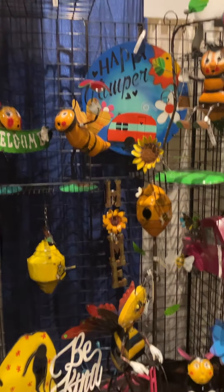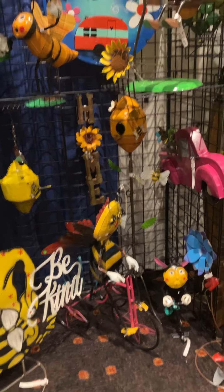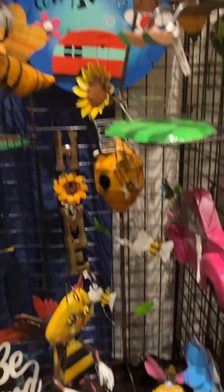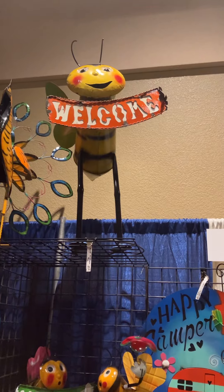Here's some of our bee line — there's a new bee kind of gnome, bee on trike, and a new beehive birdhouse on a stand that's been a great seller. We also have other little bees as well as a big welcome bee, very fun.